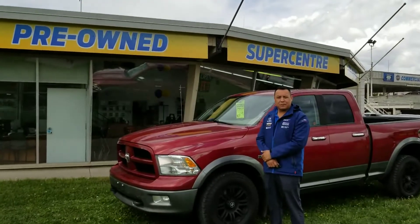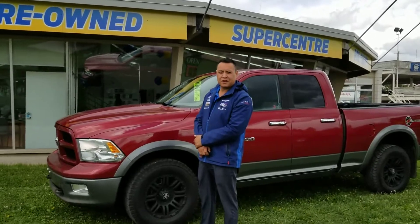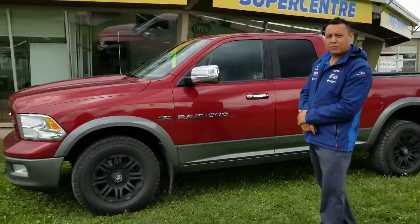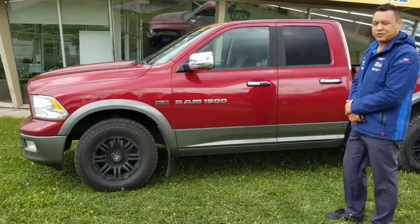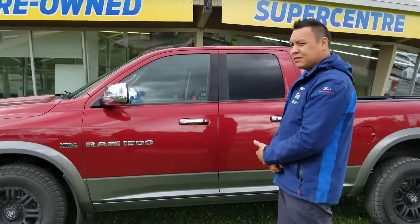Good afternoon, everybody. Travis Tate outside Prince George Forks Pre-owned Supercenter. What I got behind me is a 2011 Ram 1500 Outdoorsman — nice little truck. It's got 17-inch aftermarket black iron wheels, some Wild Tester tires, and remote start on that 5.7-liter Hemi. Let's take a look inside.